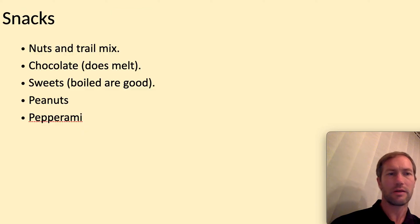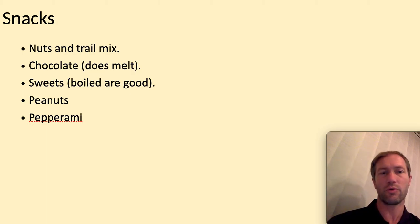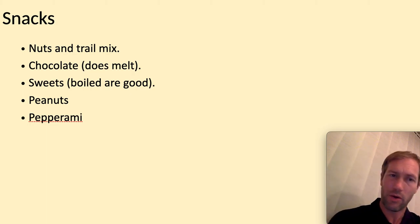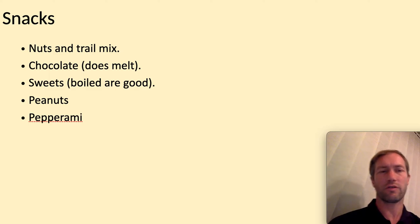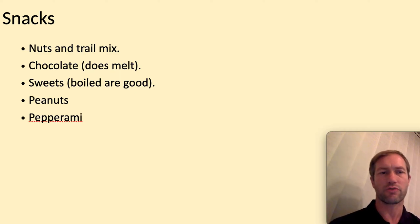So thinking about snacks: nuts, trail mix, chocolate — think about the weather. If it's cool, then chocolate's good, otherwise it might melt. Boiled sweets are good. Peanuts, nuts, and so on. Just think about people in your group with allergies as well — you might want to ask them. And then your dried meats: pepperami, beef jerky, and so on.